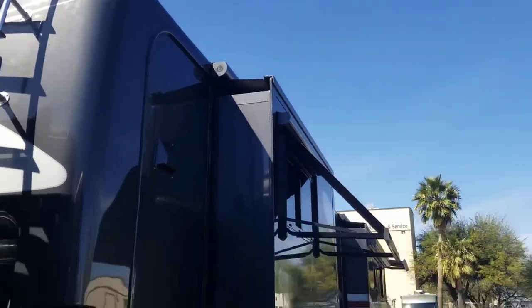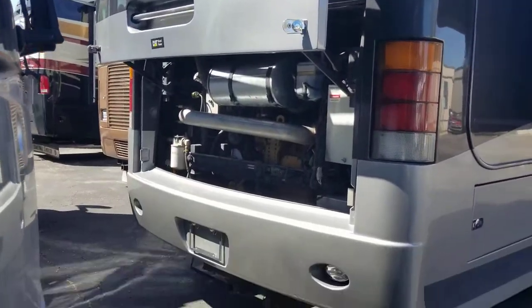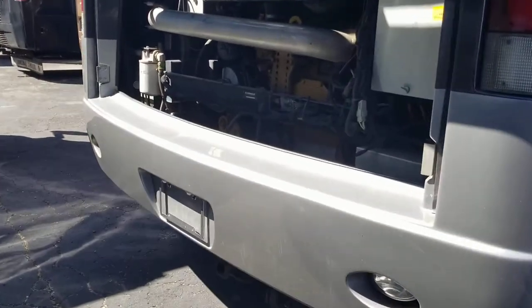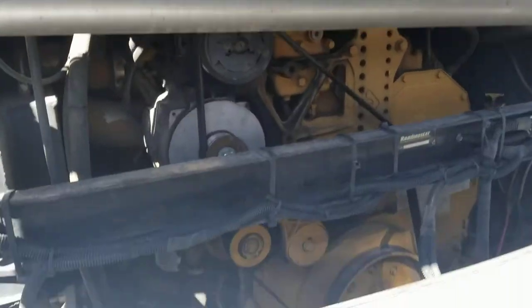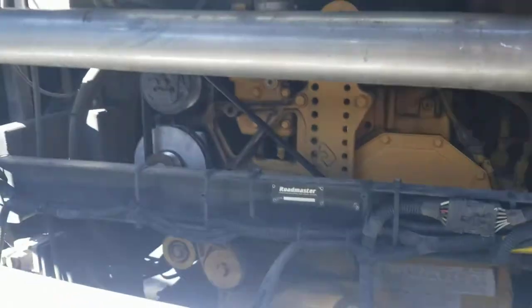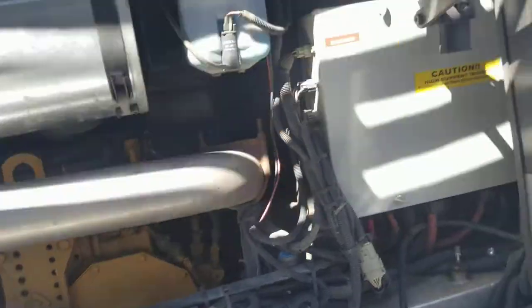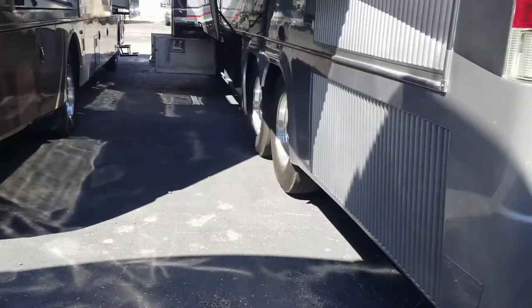From the back — I've got everything open, we'll shut it and check it all out. I've got to mention your beautiful electric window awnings — took me a while to find where the button was for those. Got a 10,000-pound hitch on here. You can see it is obviously a side radiator, so you get a little bit more access to a couple belts, wires, whatever you need. Nice big access bay.